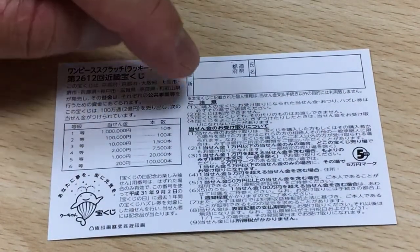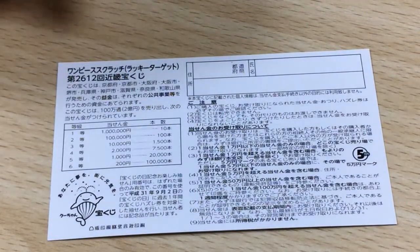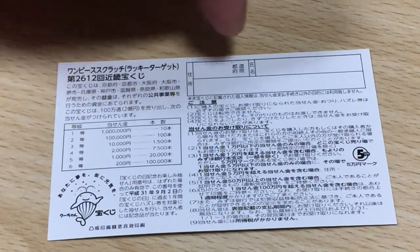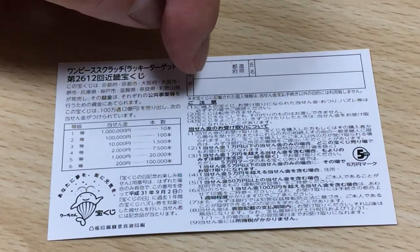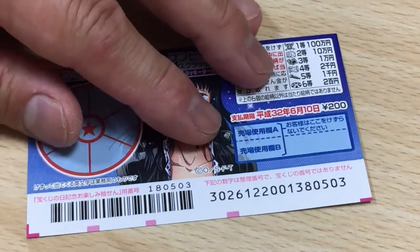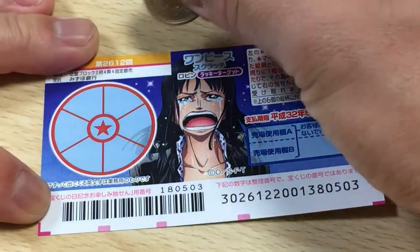Quickly looking at the back, here is a breakdown of the prizes and the rules in Japanese. If you happen to win the first prize, you're going to have to fill in this area — you will write your prefecture, then your full name and your address. In Japan, all winnings are tax-free. I have only one ticket, so wish me luck!